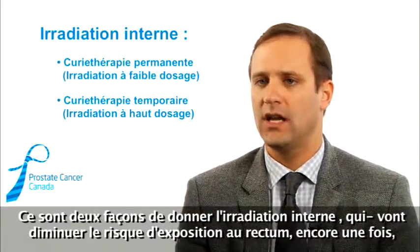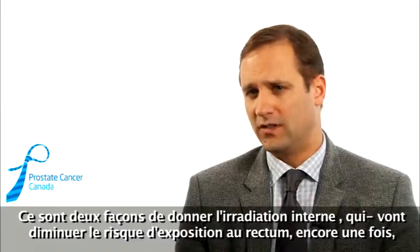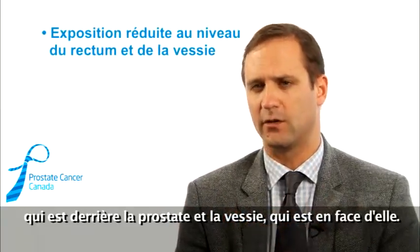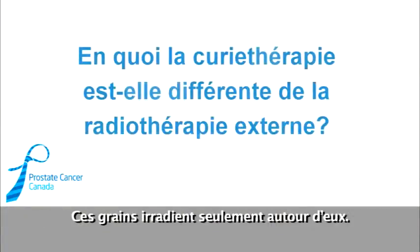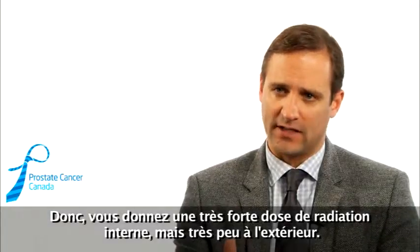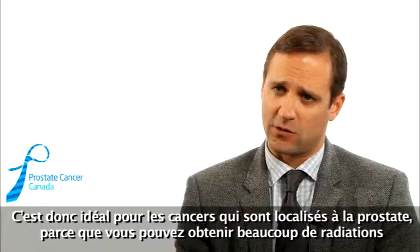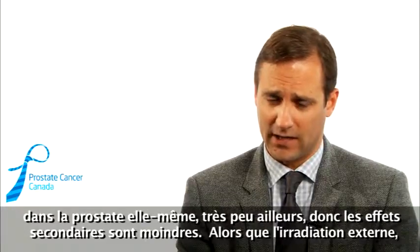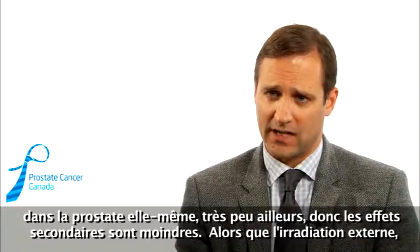Both are ways of giving internal radiation, which decreases the risk of exposure to the rectum, which is behind the prostate, and the bladder, which is in front of it. Those seeds only give radiation around the seed, so you give a very high dose of radiation internally but very little gets outside. It's great for cancers that are localized to the gland, because you can get lots of radiation into the gland itself with very little elsewhere, so the side effects are less.